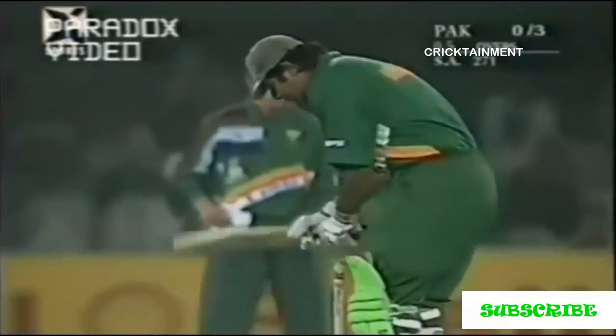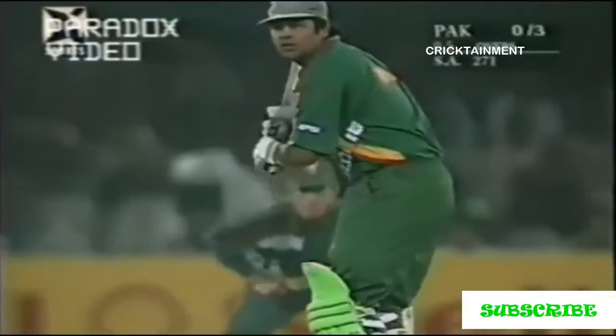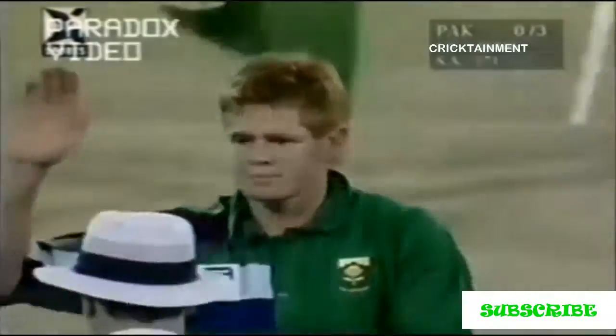No, I didn't think Inzamam expected to be coming in now — first over, on a hat-trick. Three slips, yes. Patrick saved. Good delivery though, in the end of a fantastic over.